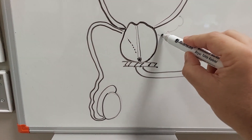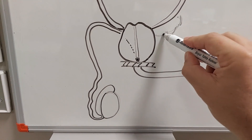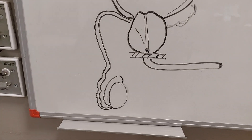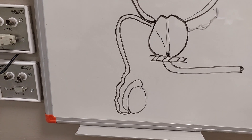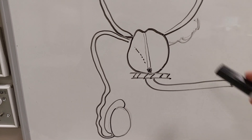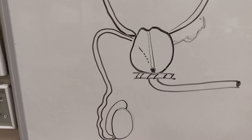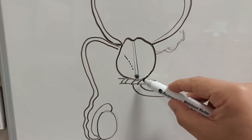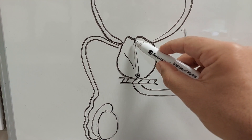When we ejaculate, most of the ejaculatory fluid comes from the seminal vesicles and prostate secretions — only about five percent is actual sperm. In all prostate operations, we enter the prostate through this channel.